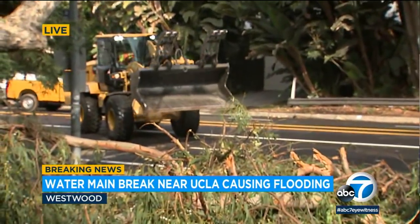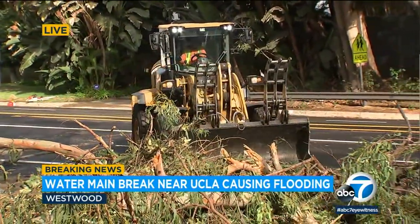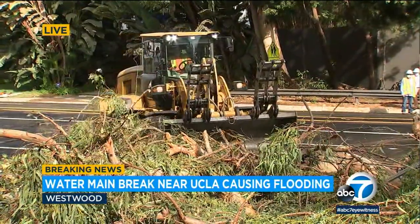There are nearly 100-year-old pipes underneath us right now, and one of them burst overnight. We spoke to a deputy fire chief, and he said the water main broke around 1:30 this morning near the UCLA campus, under Sunset Boulevard near Westwood Plaza.